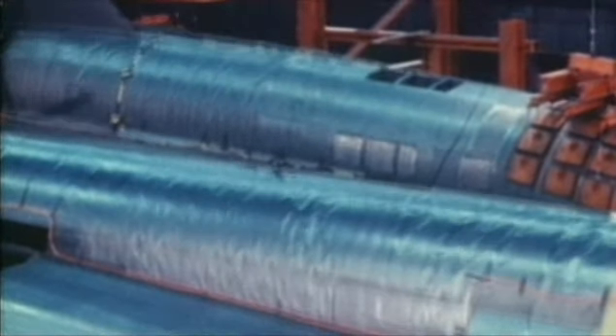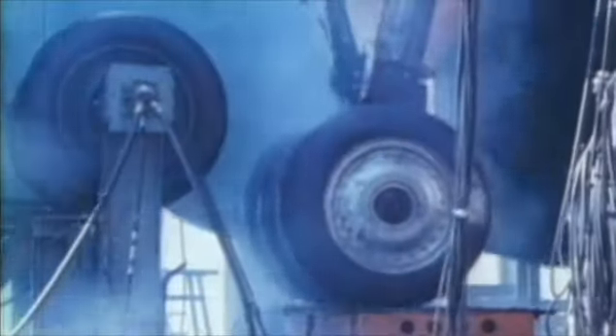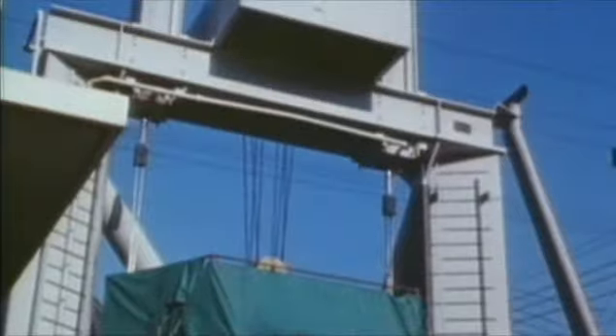Then comes the testing — simulating aerodynamic loads the aircraft will face in flight. But in the late '50s, there is still a huge gap between theory and practice. When all is said and done, will the Blackbird fly?